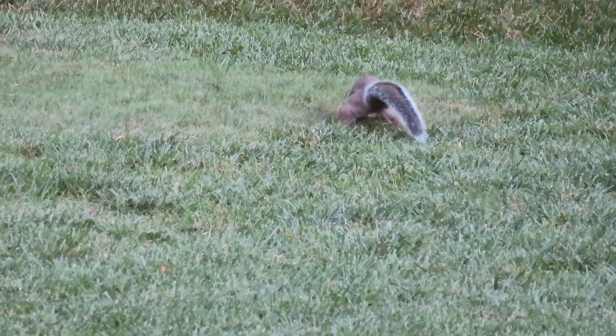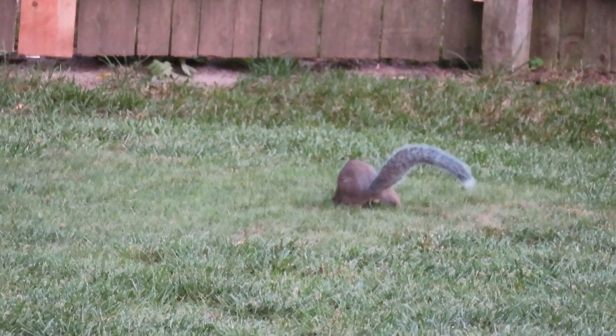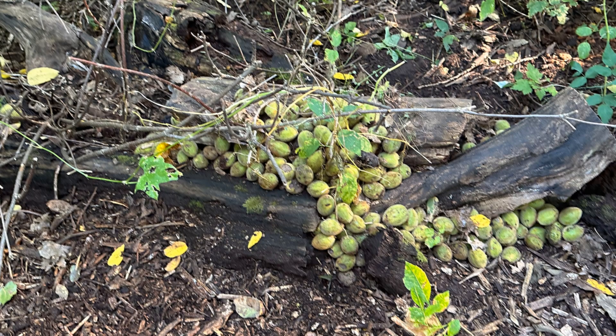Gray squirrels hide their nuts one at a time. But red squirrels do something called caching, where they'll put a bunch in one area. This is actually a cache that was spotted by DNC staff on our property this fall.